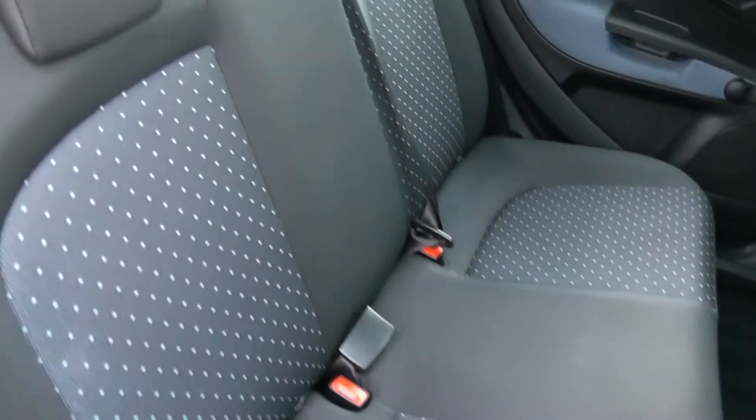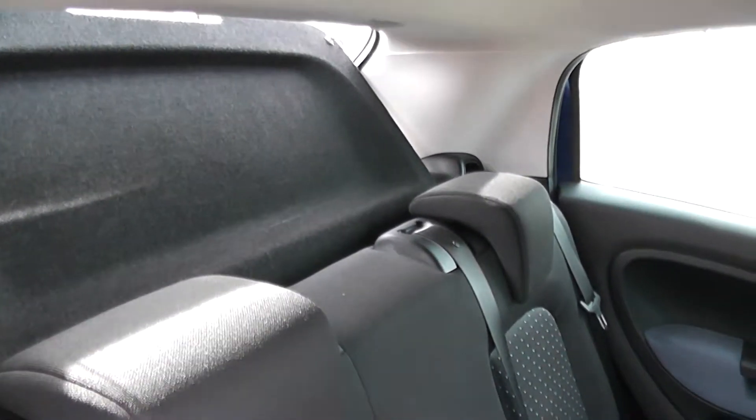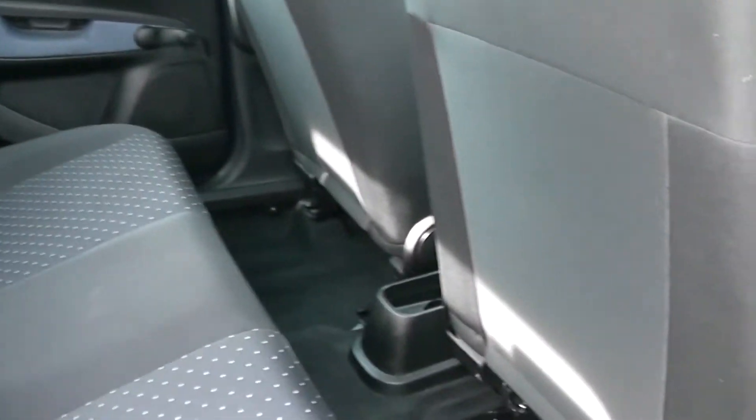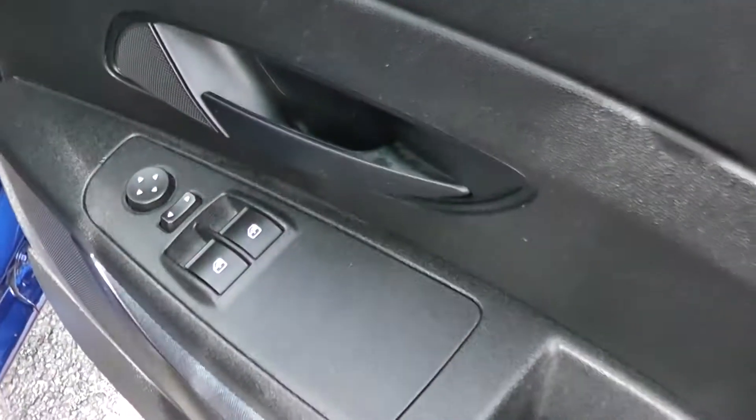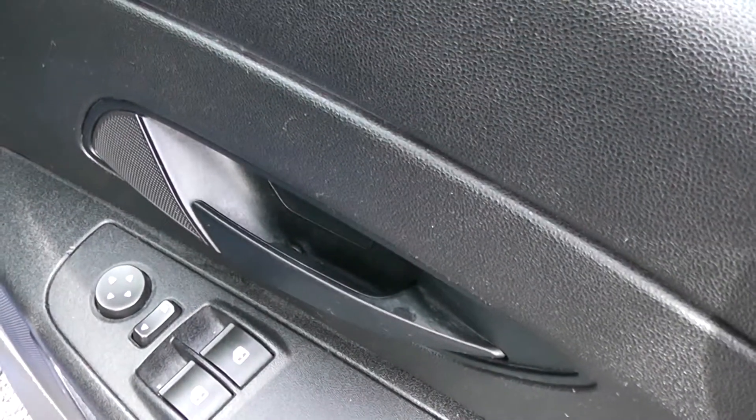Moving around to the rear passenger space, it's a cloth interior in grey with a blue spot. Three-point seat belts for all passengers and adjustable headrests, loads of legroom. Moving to the driver's side, on the door we have controls for the electric windows and electric door mirrors.